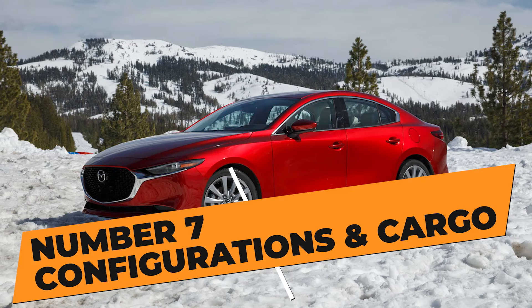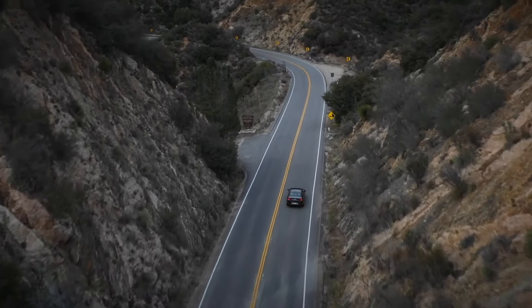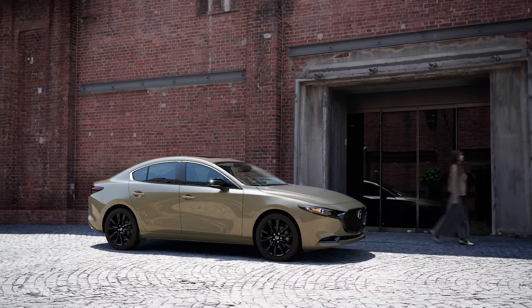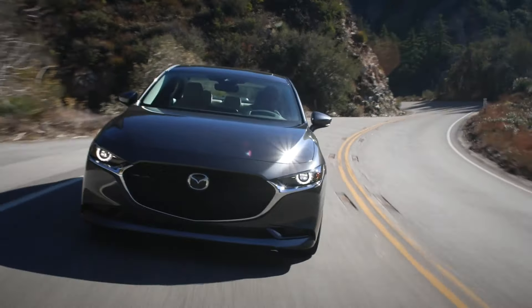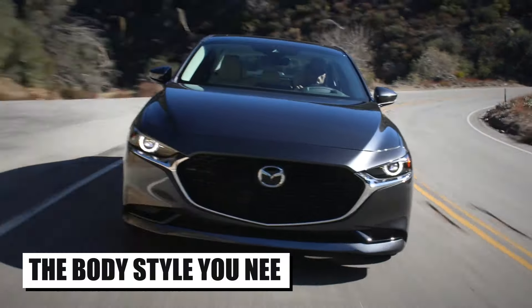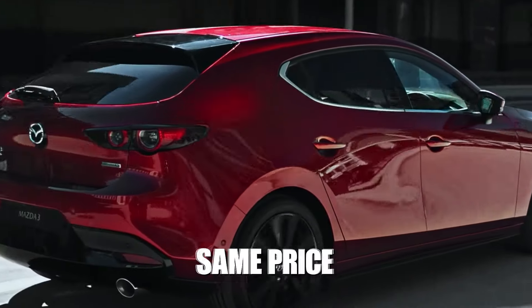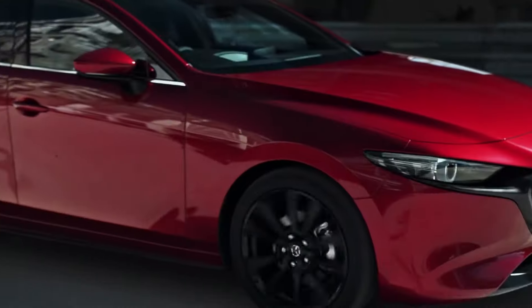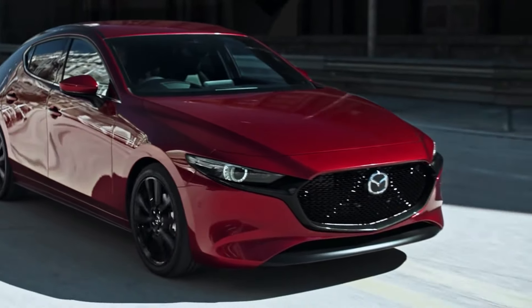Number 7: Configurations and Cargo. Let's start with one of the biggest pros of the Mazda 3, and that is the chance to get a ton of configurability. This model is available as a sedan and as a hatchback, which means that depending on your preference and needs, you can opt for the body style you need. What's really good is the fact that both these models start at the same price, so you won't have to pay extra if you want one over the other.